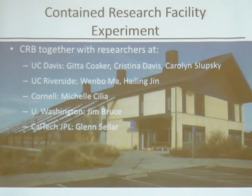Several researchers have gotten together, brought together by the Citrus Research Board. At UC Davis, we have my lab, Christina Davis' lab, and Nina Coker's lab, together with Wenbo Ma and Hailing Jin from UC Riverside, Michelle Celia at Cornell, Jim Bruce at the University of Washington, and Glenn Seiler at the Jet Propulsion Laboratory. Together, we're looking at this problem on a more mechanistic level and also working to come up with better early detection methods.